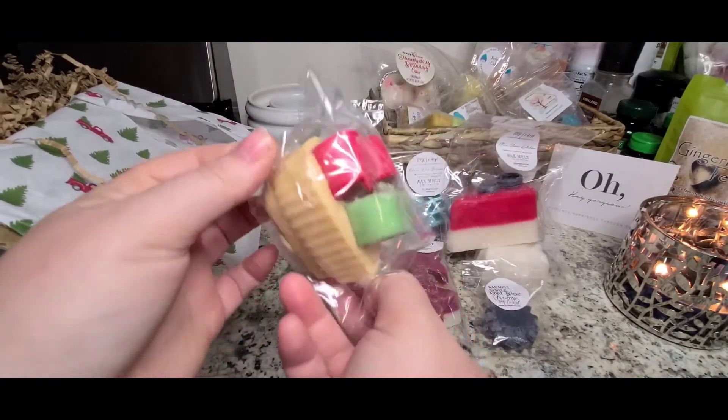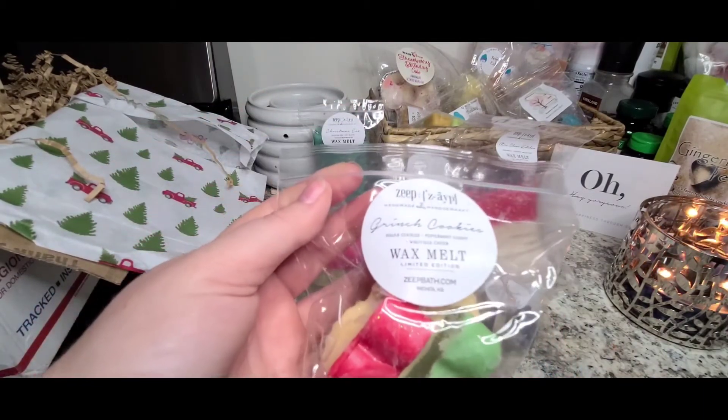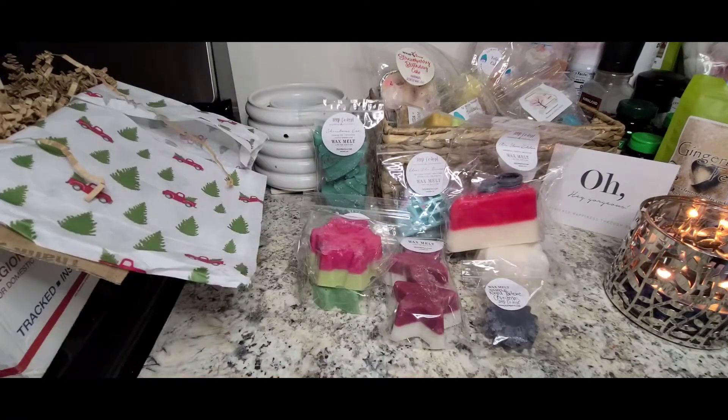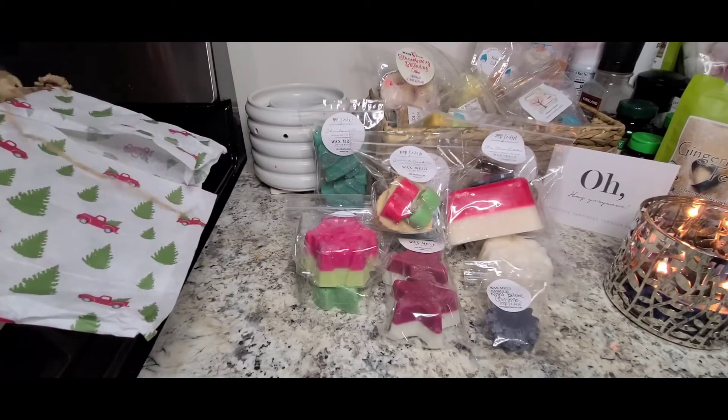I got this cute little heart tart with little hearts inside — this is Grinch Cookies: Sugar Cookies, Peppermint Candy, and Whoville Cheer, which I'm not sure what that is — maybe it's a drink? Oh yeah, sugar cookie for sure, maybe sprinkled with some crushed candy cane on top. Nice and sweet. I don't know what Whoville Cheer is and I don't know if I'm exactly picking up on it.